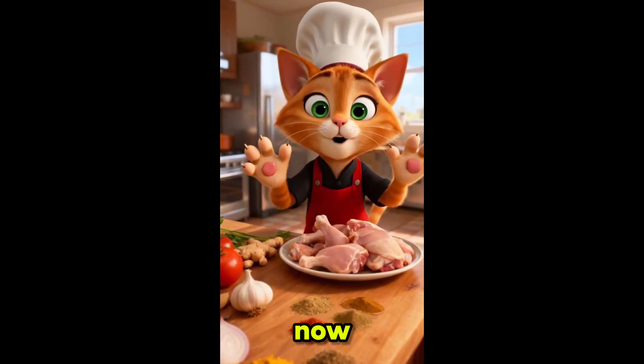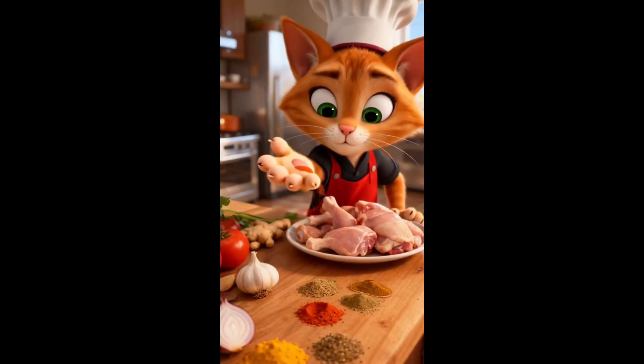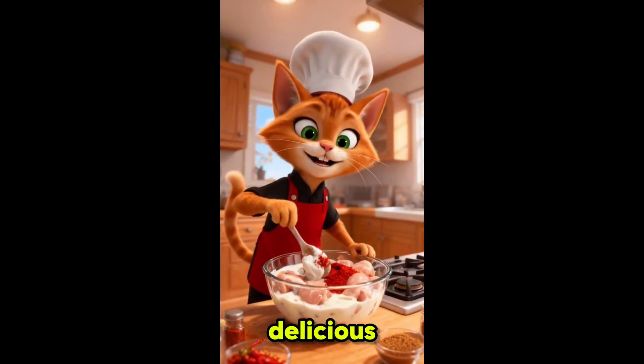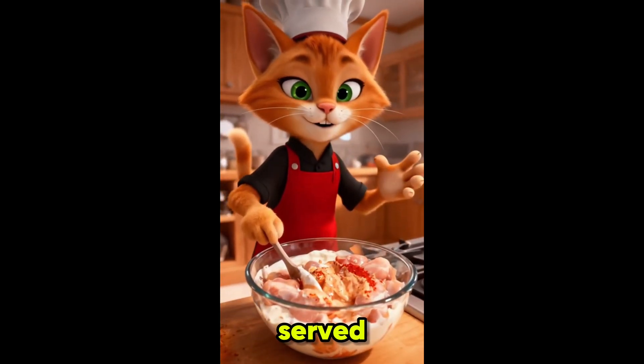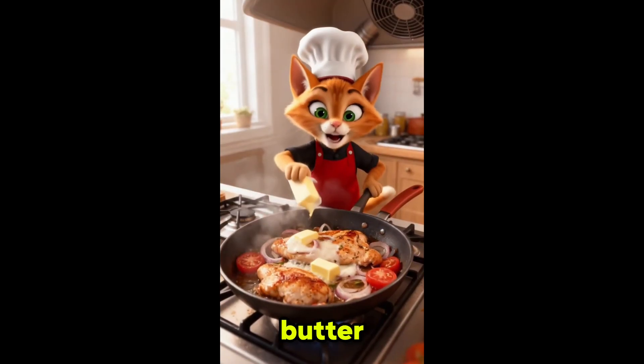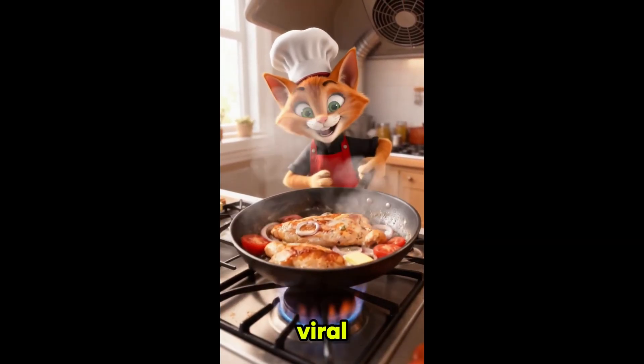Perfect, now the spices will bring this dish to life — this is gonna be delicious, just a pinch of spice and perfection is served. A little butter to bring out the flavor.